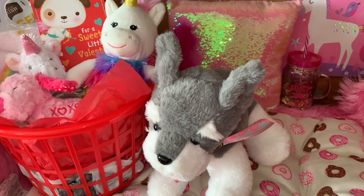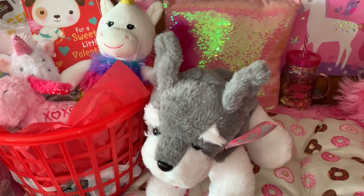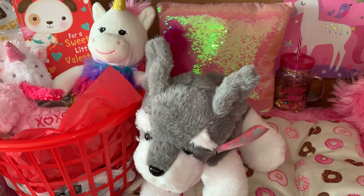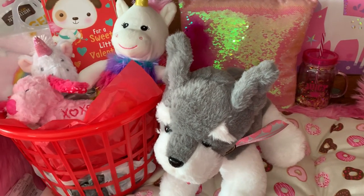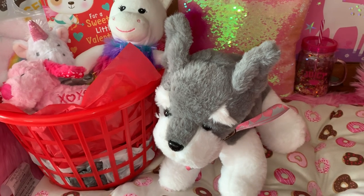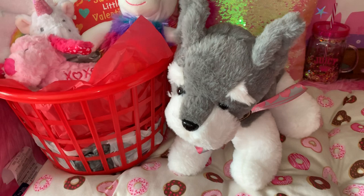Hey YouTubers, welcome back to my channel. It's Pink Sparkly Cupcake Girl. Happy Valentine's Day! I hope everyone has a very blessed day with lots of love and gets to spend it with the most special people in the world to you. So from me to you, I love you all. Thank you for following me and for the support. From the bottom of my heart to yours, happy Valentine's Day.